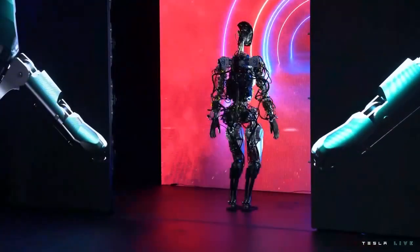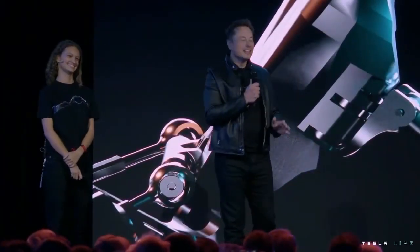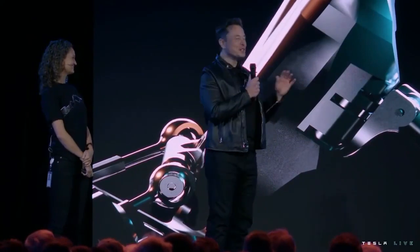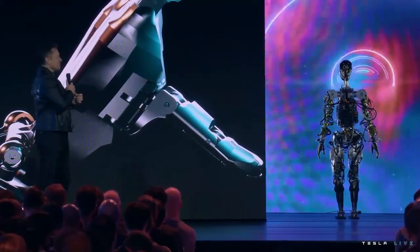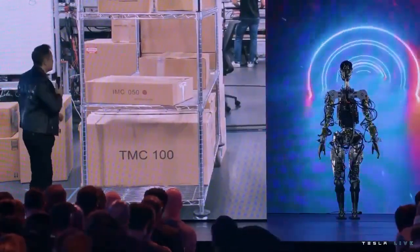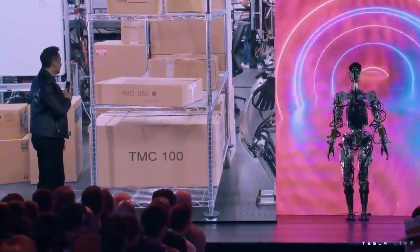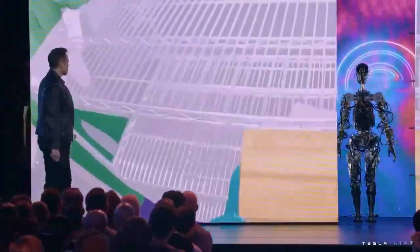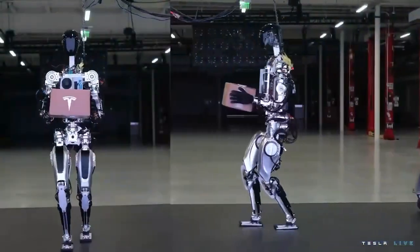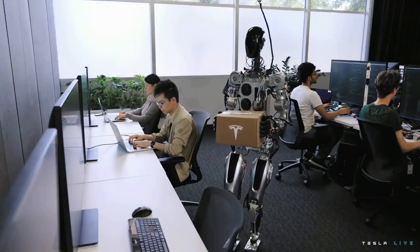The robot can actually do a lot more than we just showed you — we just didn't want it to fall on its face. So we'll show you some videos now of the robot doing a bunch of other things, which are less risky. We wanted to show a little bit more what we've done over the past few months, with the robot walking around and dancing on stage.